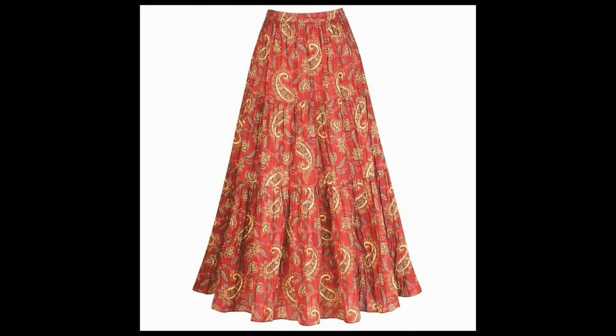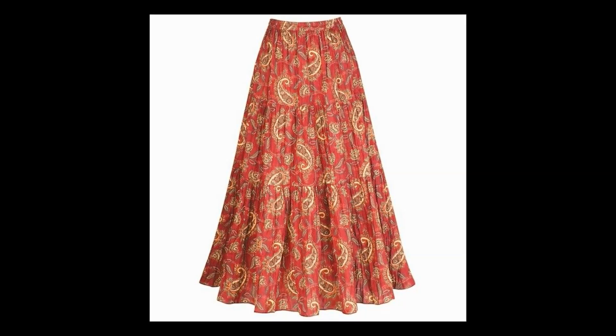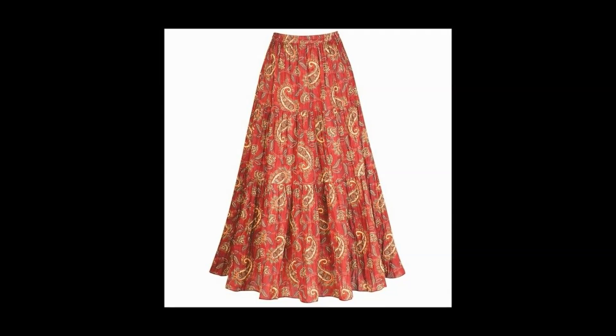3. Peasant Skirt: Peasant skirts are the most popular ones in skirt styles. When it comes to color, you get a lot of choices. From big to small, lengths are available in this one. You can wear it with your t-shirt and match it up with jewelry.